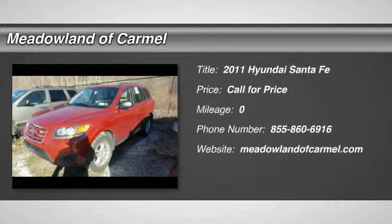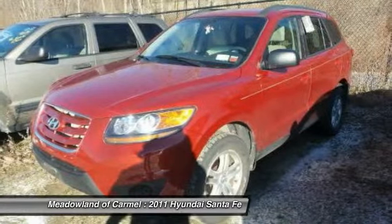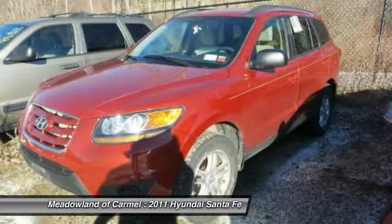The 2011 Hyundai Santa Fe. Style, quality, performance, value. Need we say more?